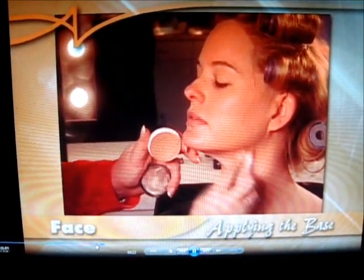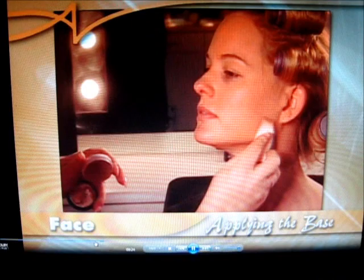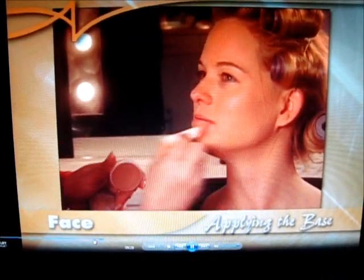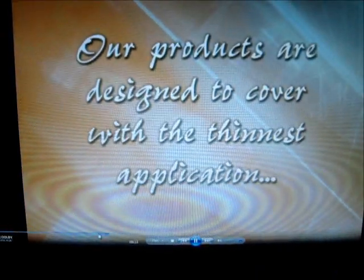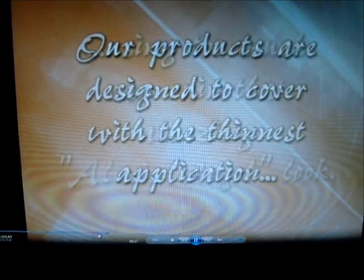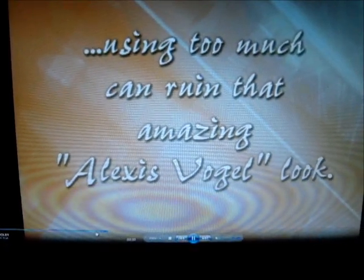Always remember it's important not to use too much base. Instead, use a tiny bit extra in those areas where you need a little more concealment. These products are especially made to cover perfectly with the thinnest application — nothing looks as bad as too much makeup or base.